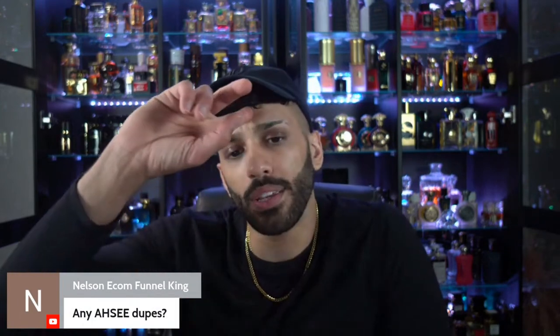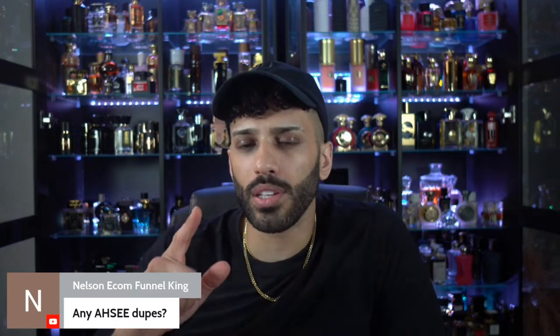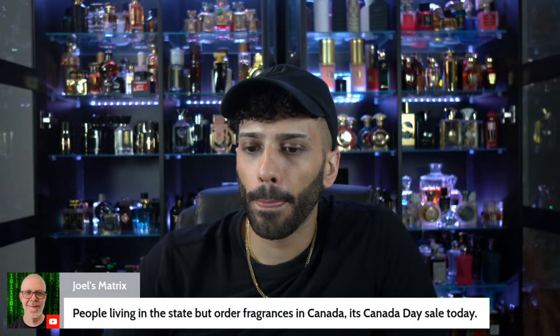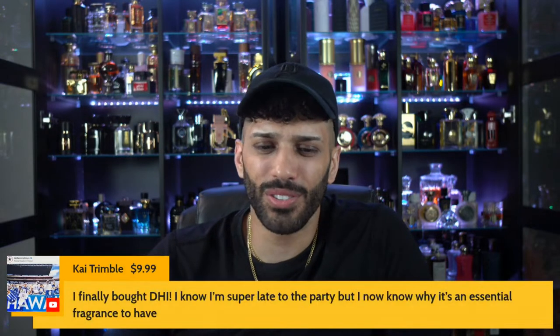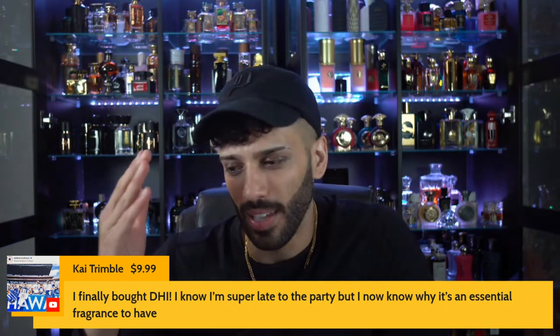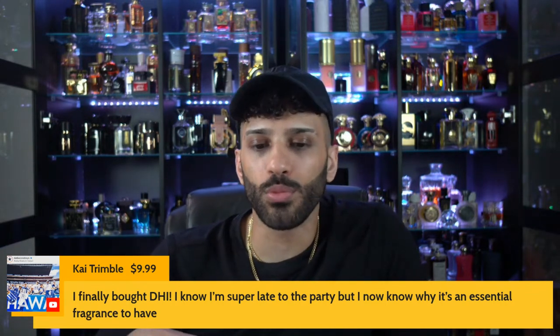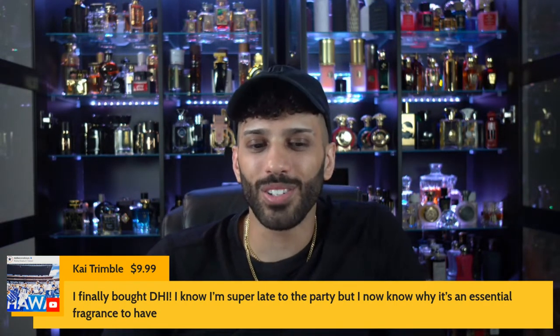There is one, Nelson — but I haven't tested it yet. It's called Illusion from Paris Corner or Pandera Scents. Check it out on Aroma Concepts. People living in Canada ordering fragrances in Canada — Kai Trimble with the generous super chat, God bless you brother. You helped make this happen with your support. I finally bought DHI — never too late to the party. It's an essential. If you haven't gotten Dior Homme Intense, wait till you get that one — that is my all time favorite.